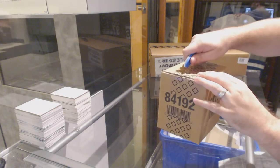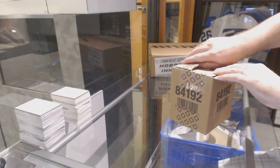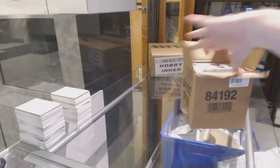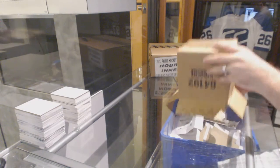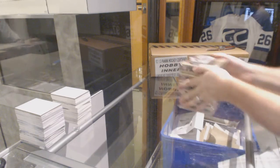Here we go, starting off CNC break number 6227, we have the 5-box 5X case.